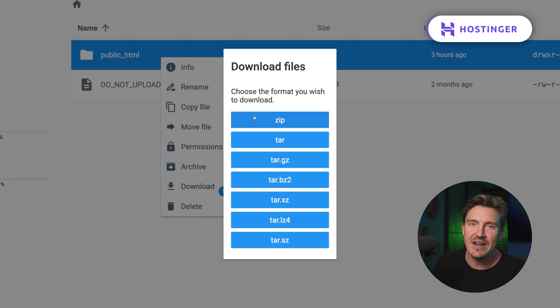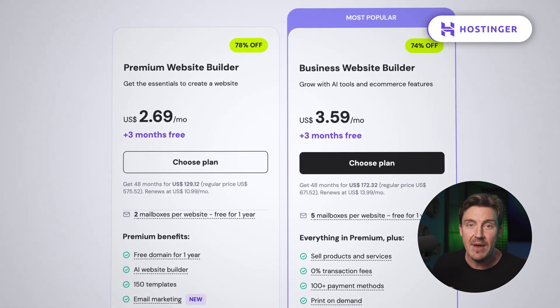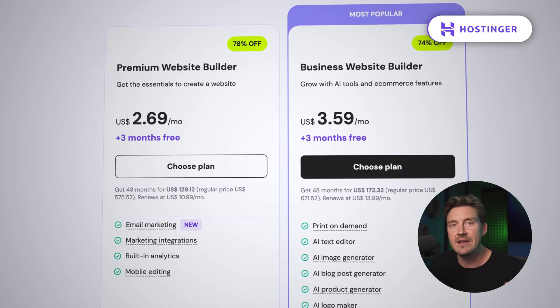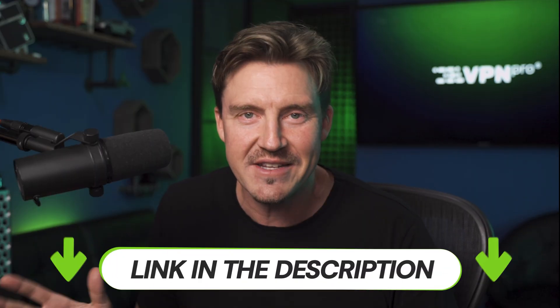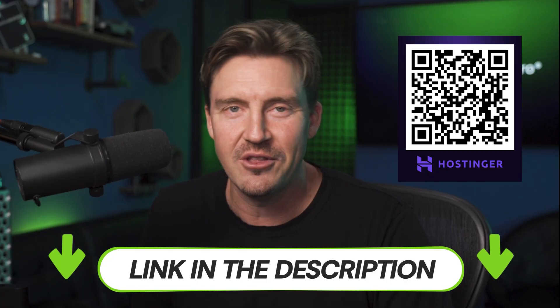That said, it's a good idea to stick around, because Hostinger just has the best price-to-value ratio in the industry, and it gets even better with my discount. So to get the lowest price, just scan this QR code or click the link in the description.